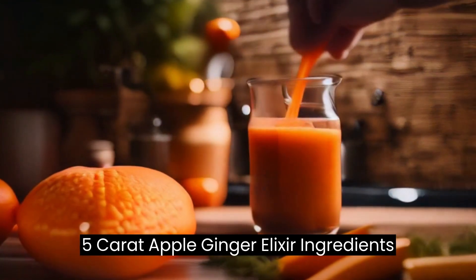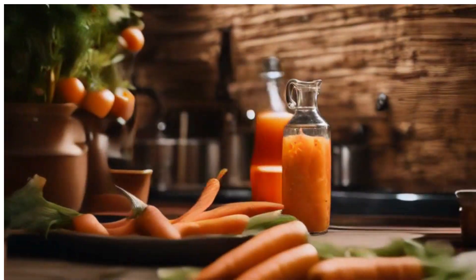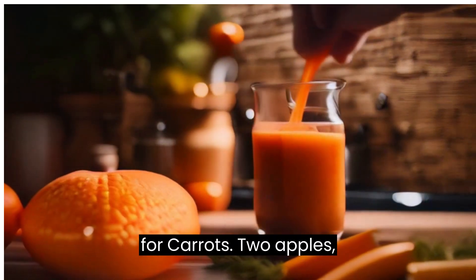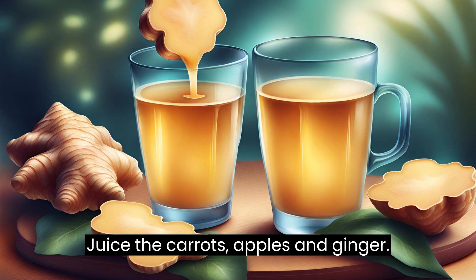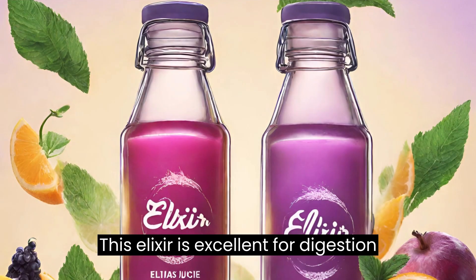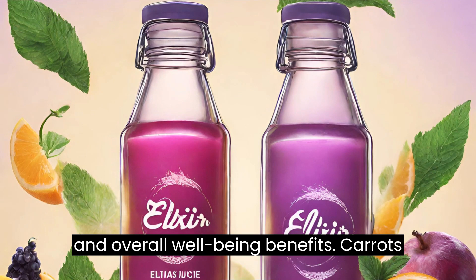Recipe 5: Carrot Apple Ginger Elixir. Ingredients: 4 carrots, 2 apples, 1 inch piece of ginger. Instructions: juice the carrots, apples, and ginger. This elixir is excellent for digestion and overall well-being.